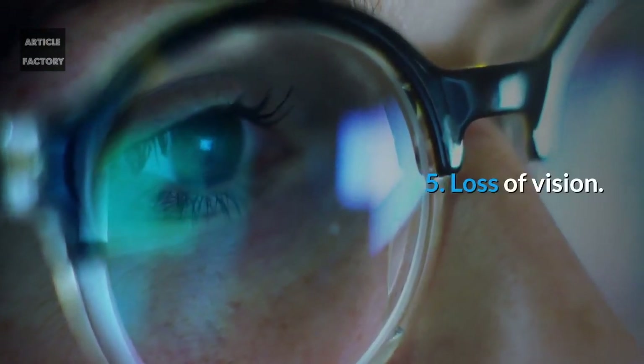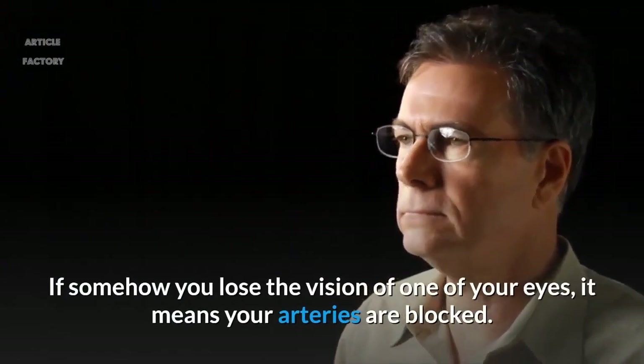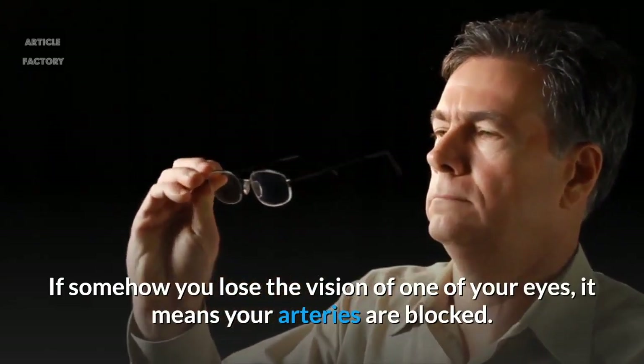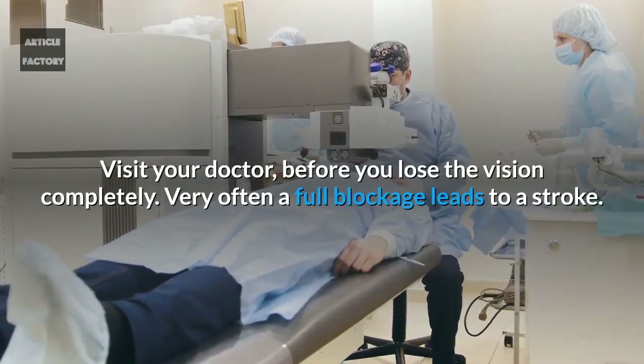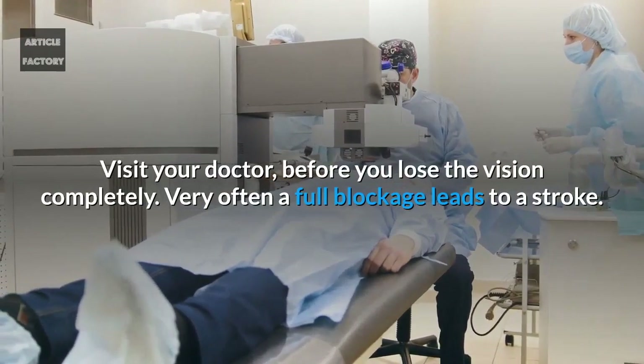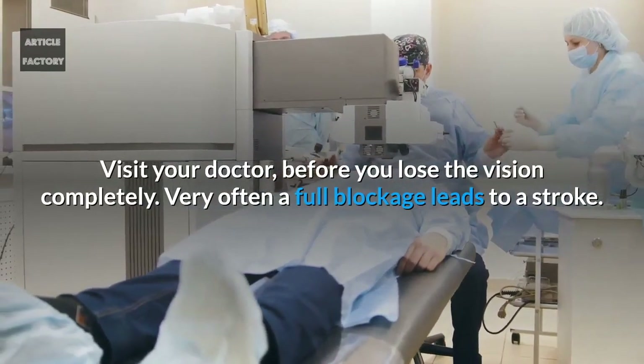Number 5: Loss of vision. If you lose the vision of one of your eyes, it means your arteries are blocked. Visit your doctor before you lose the vision completely. Very often a full blockage leads to a stroke.